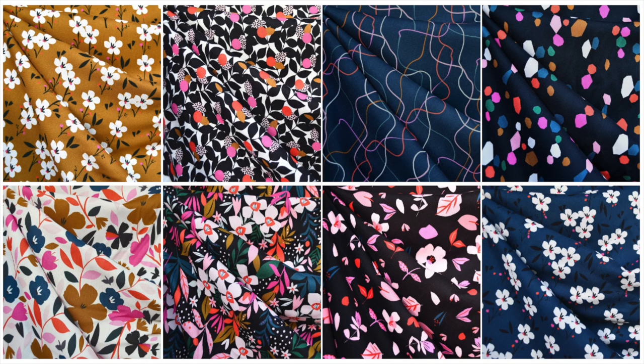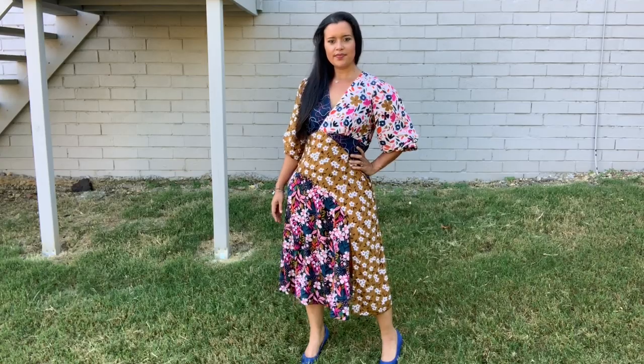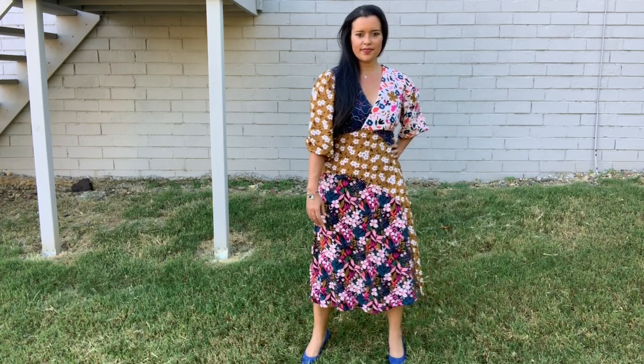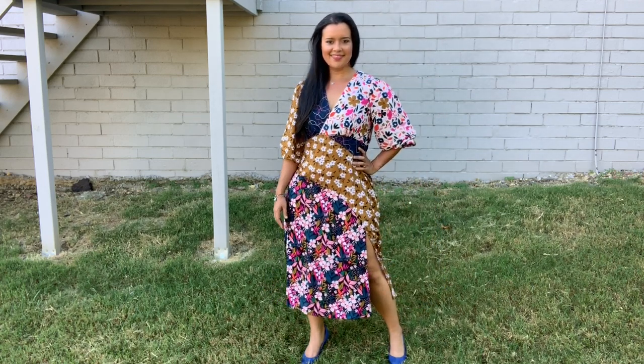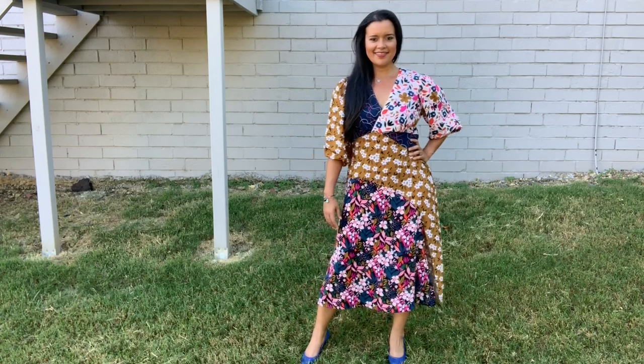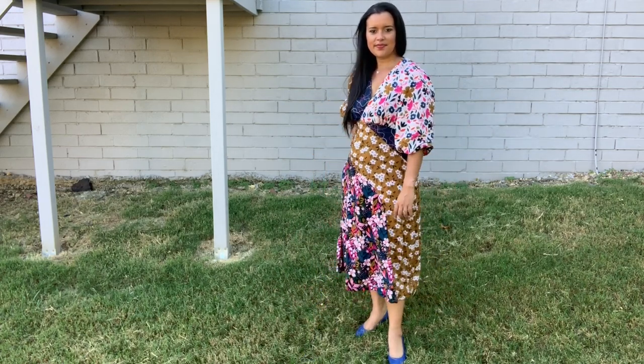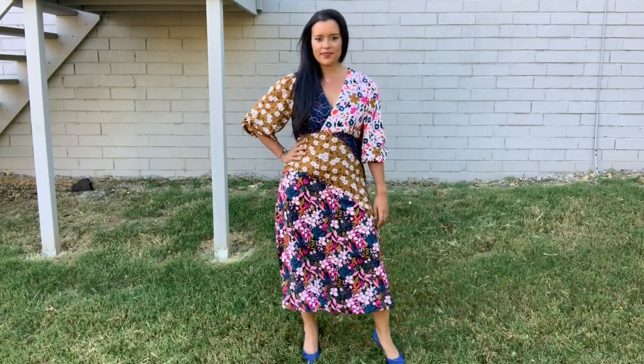Now I want all my garments to have mixed prints. If I were going to do this again, I think the fabrics with the black backgrounds would be so fun together — it would be a slightly subtler print mix, which I also think would look so chic. And not for nothing, these fabrics are also awesome on their own. The quality of the challis is very good. They are definitely lightweight but still have some substance to them — they are not the paper-thin challis of my nightmares.